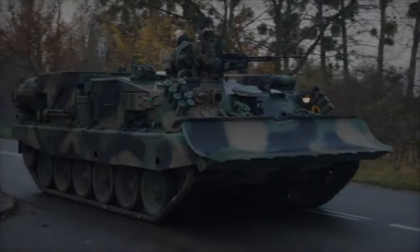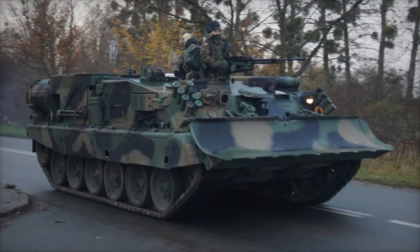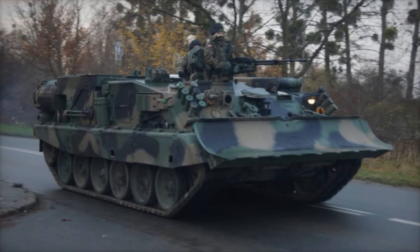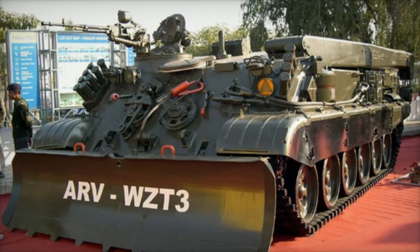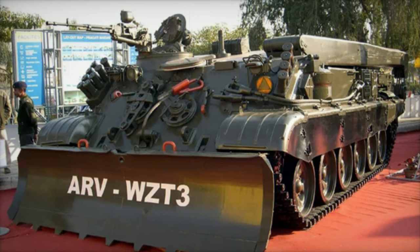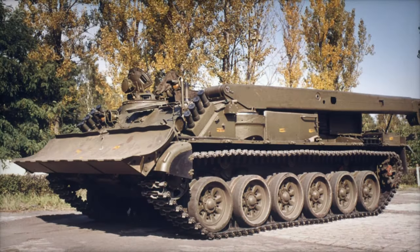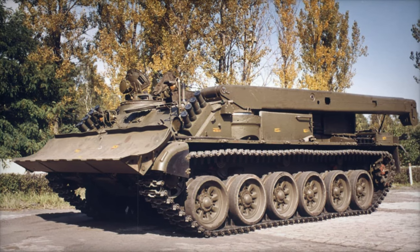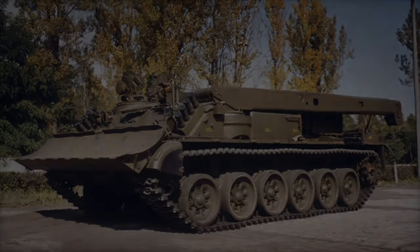In terms of defense, the WZT-3 is equipped with two machine guns — 12.7 mm and 7.62 mm — for protection against light threats. Its advanced tracking and surveillance systems increase its operational efficiency during recovery missions or repairs in hostile environments. This makes the WZT-3 not only an essential logistical tool but also a force multiplier in combat situations.